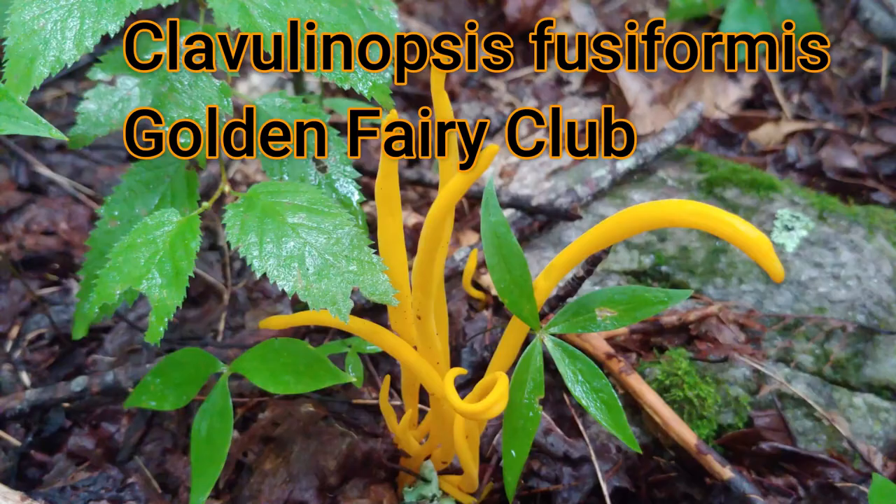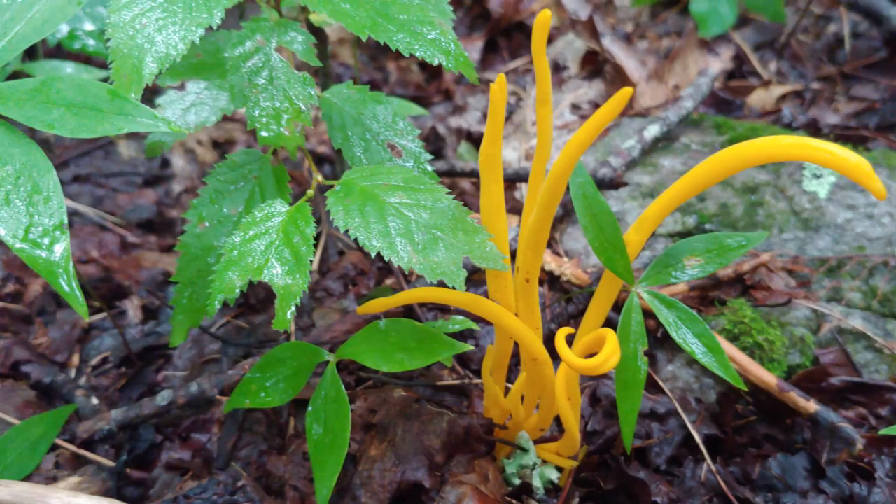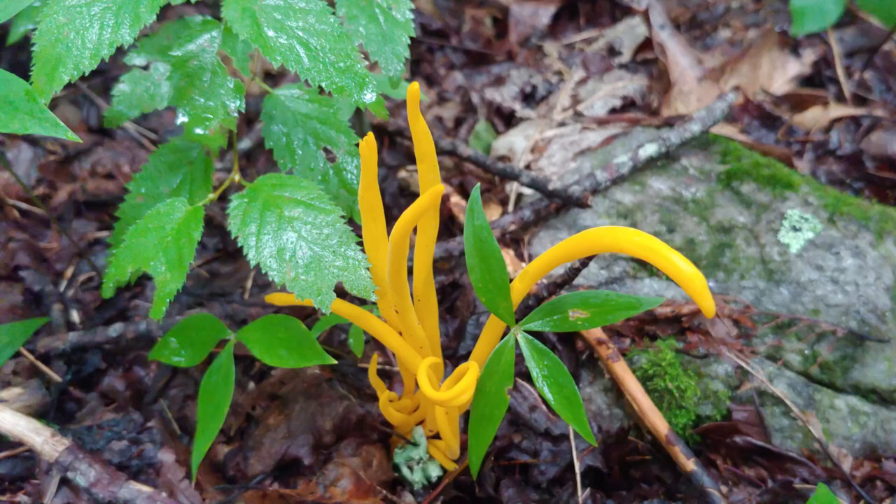Remember, these are the fruiting bodies of the hyphae that live underneath the ground year-round. These guys are saprophytes. Saprophytes are fungi that break down dead material — in this case, these guys feed on the leaf litter in hardwood forests. Saprophytes feed on the remains of organisms that have died.